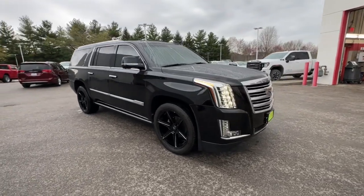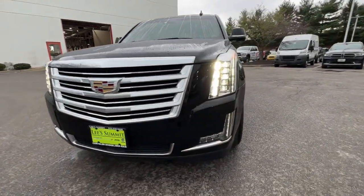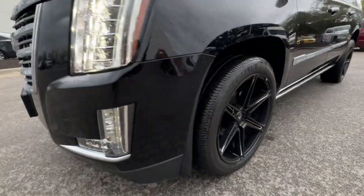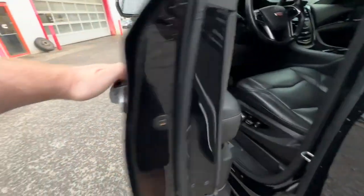Lavishly appointed, it makes every excursion a captivating adventure. These are just some of the great options this vehicle comes with: navigation system, keyless entry, sun moonroof, and power passenger seat.